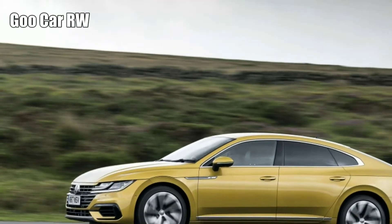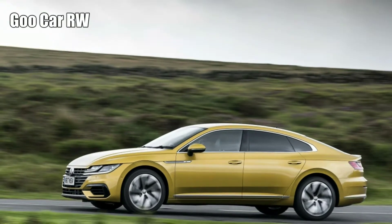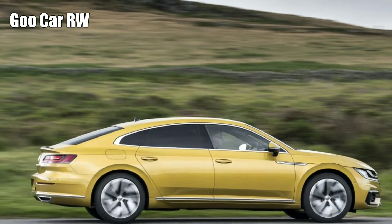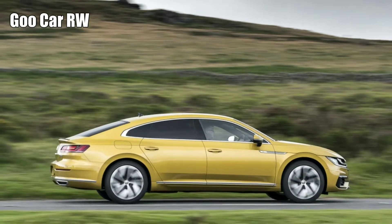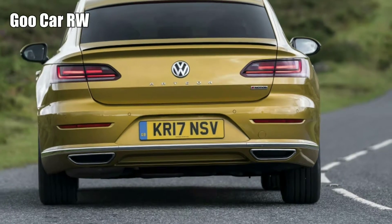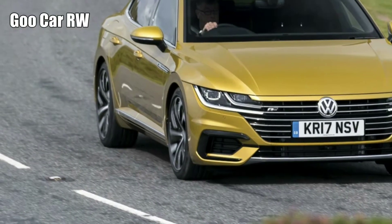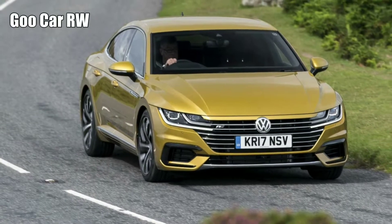That's a reference that'll take a long time to go away. As diesels go, this twin-turbo 2.0 is very good. Its power and torque, and indeed the Arteon's price, line it up with six-cylinder German rivals, such as the 430d version of that Gran Coupé. A four-cylinder will simply never be as smooth or luxurious as a six, but this one is quiet and unobtrusive so long as you're not too impolite with the throttle.